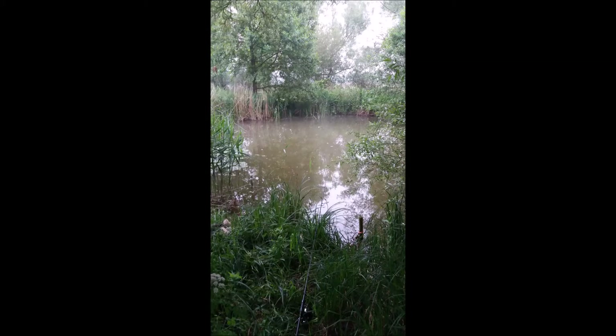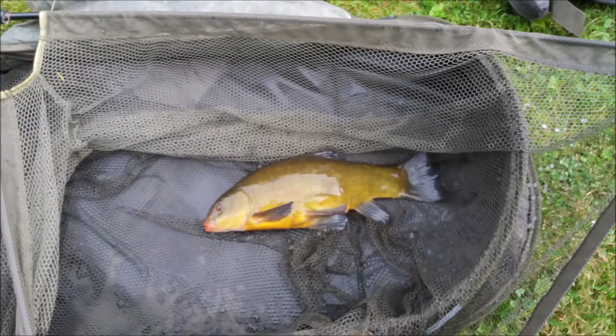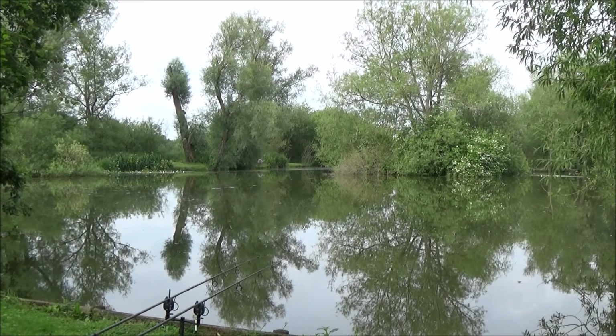I'm on my third swim of the morning. I've been here since about half 4 or 5am. I've had a tench so far stalking around this morning. About an hour ago I decided to settle down for the day, so I'm going to be pushing a rig underneath the foliage on the island and fishing underneath this tree to my left. We'll see how this goes for a few hours. I'll update you if anything fun happens.